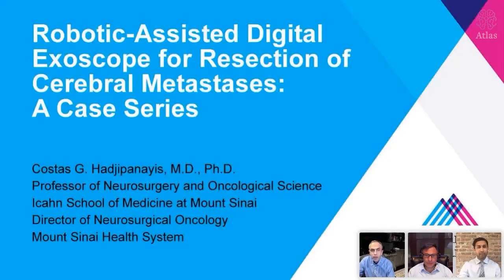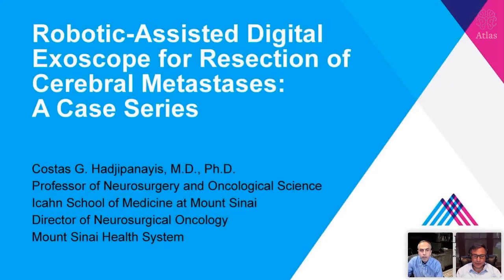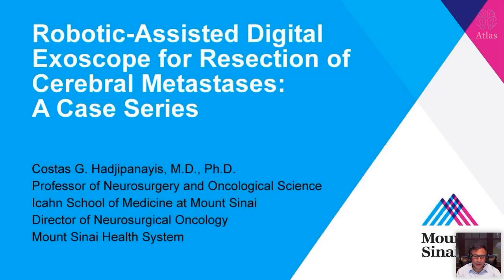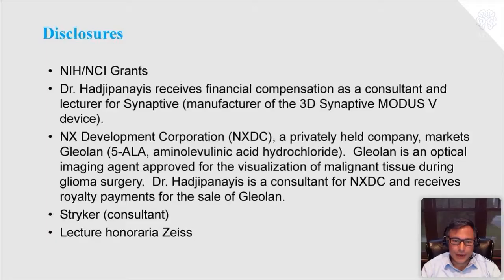Thank you, Dr. Cohen-Gadal. It's a pleasure to be back here, and it's great to be back with some new colleagues, Dr. Nanganori and my colleague Peter Fetchy. We're going to talk about our experience with use of the exoscope for resection of brain metastases, including our completed series at Mount Sinai and some patient outcomes. I do have a consulting agreement with Synaptive, and here are my other conflicts, which are not related to this talk.